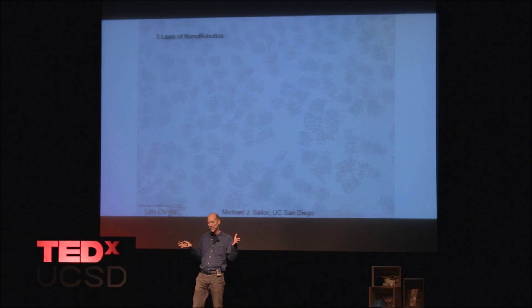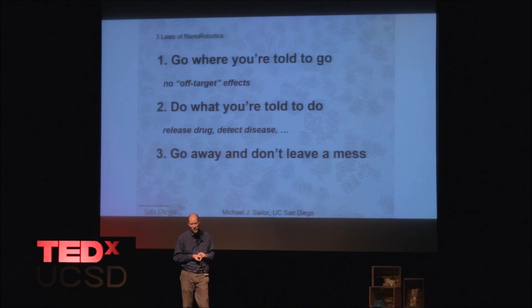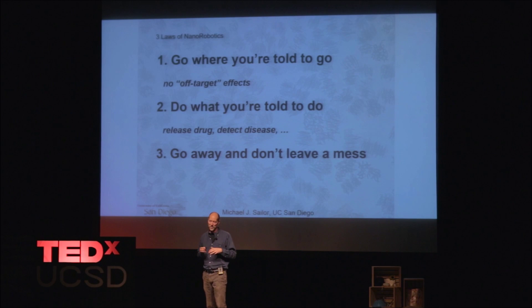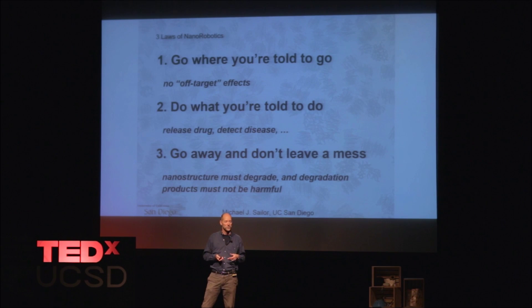So that's my story. Three important things: go where you're told to go — in the medical field, we say no off-target effects, which means you don't want the drug to find its way somewhere else. If it's going for the heart or a cancer, don't go into the brain by mistake and do something bad. Do what you're told to do — release a drug, detect a disease. And finally, go away and don't leave a mess, which means the nanostructure has to degrade.